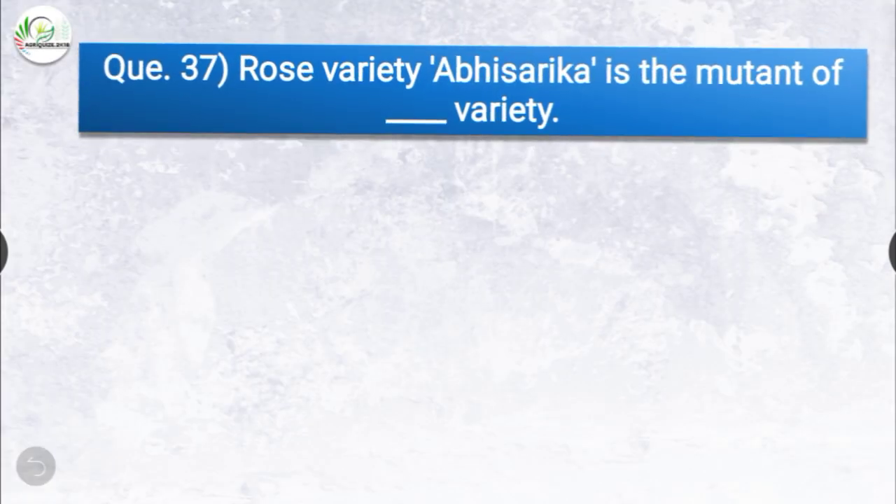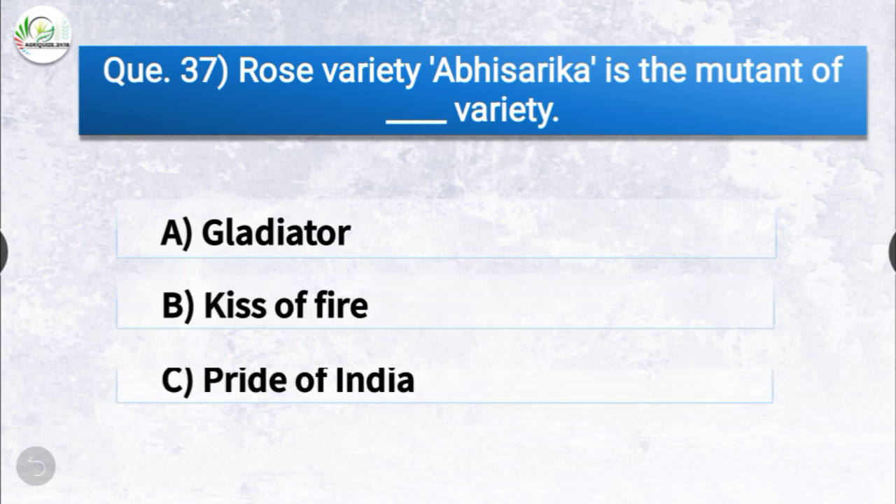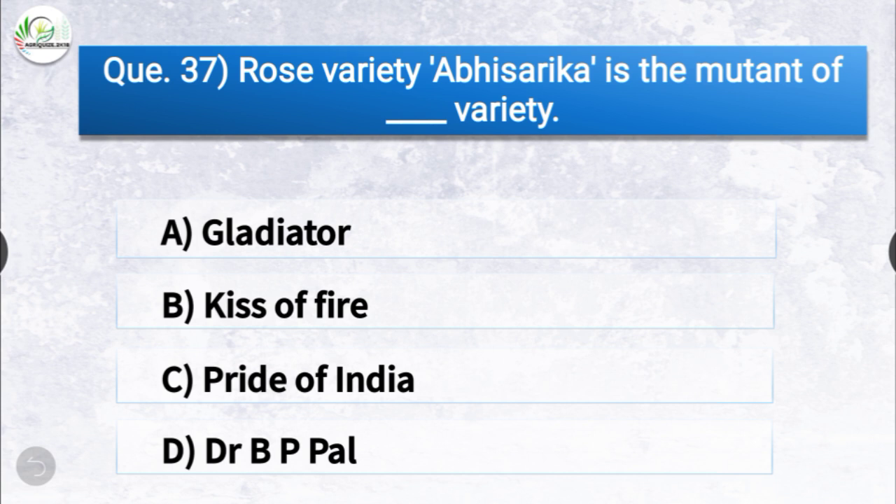Question number thirty-seven: rose variety Abhisarika is the mutant of dash variety. The options are Gladiator, Kiss of Fire, Pride of India, or Dr. B.P. Pal. The correct answer is option B, Kiss of Fire. Rose variety Abhisarika is the mutant of Kiss of Fire variety.